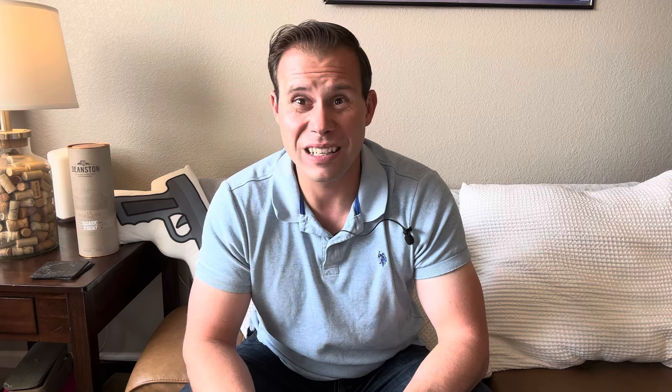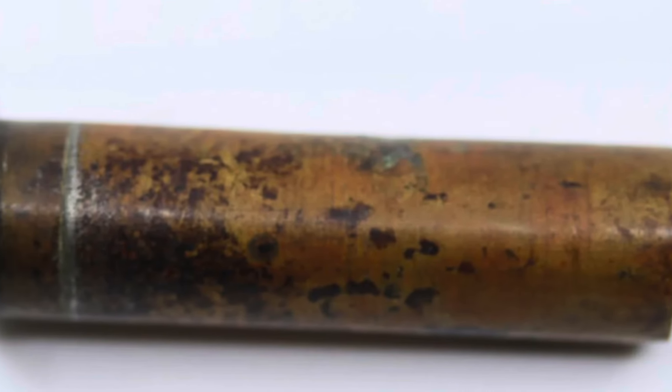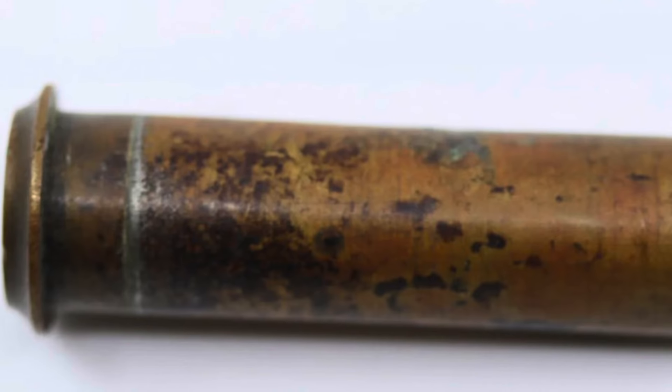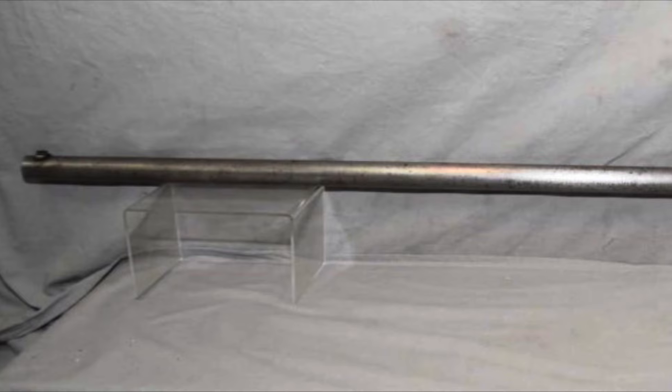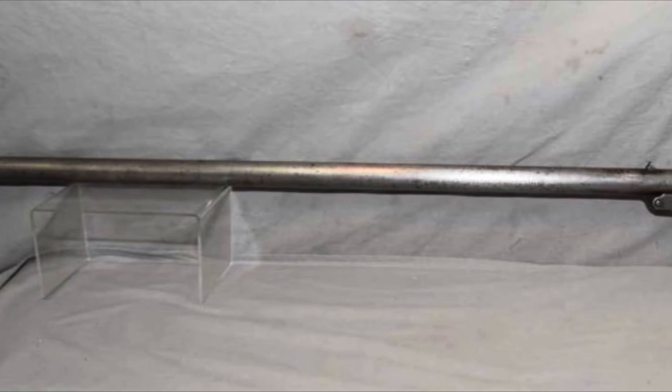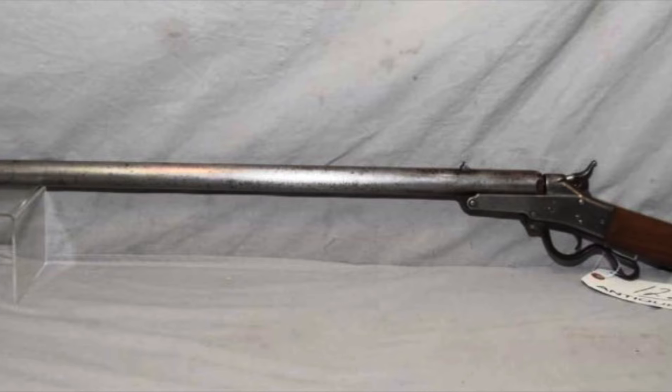From there we go into the 64 Maynard. It sounds like something produced by Chevy in 1964 — like a really long wide body with flared taillights — but the 64 Maynard was actually a brass-cased shotgun shell developed for the Maynard rifle. Those who don't know: the Maynard rifle was a cavalry carbine utilized during the American Civil War, one of many varieties of cavalry carbines used by both sides.